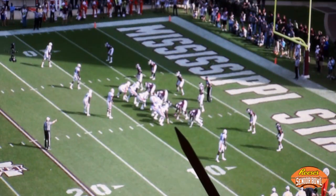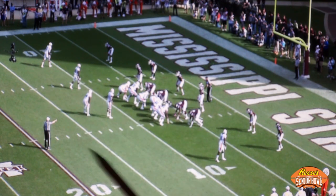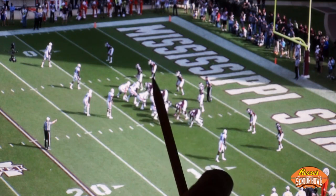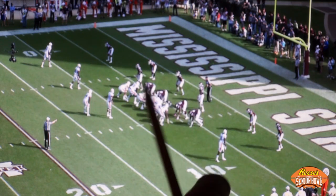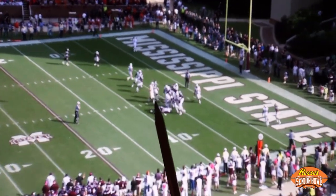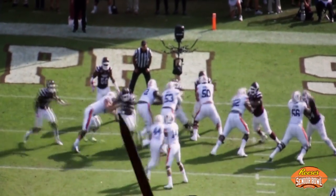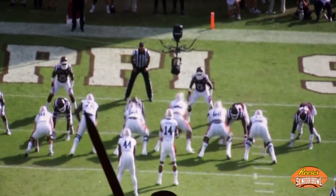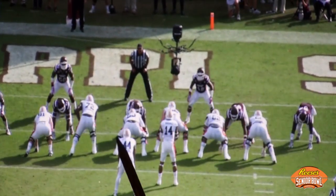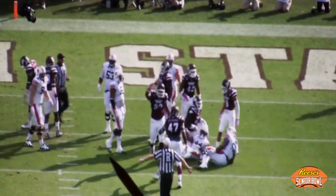Here we are again in the red zone inside the 10. Auburn first and goal at the 6 with their three wide receivers on the field in their typical formation grouping. Mississippi State has their four defensive backs playing across the field, using seven defenders to control the line of scrimmage. They have the quickness to beat blockers across the face — here's A.J. Jefferson, a backup defensive end, who slants inside and across the face of the Auburn tight end, hitting Cameron Artis-Payne in the backfield for literally no gain, maybe a loss of one.